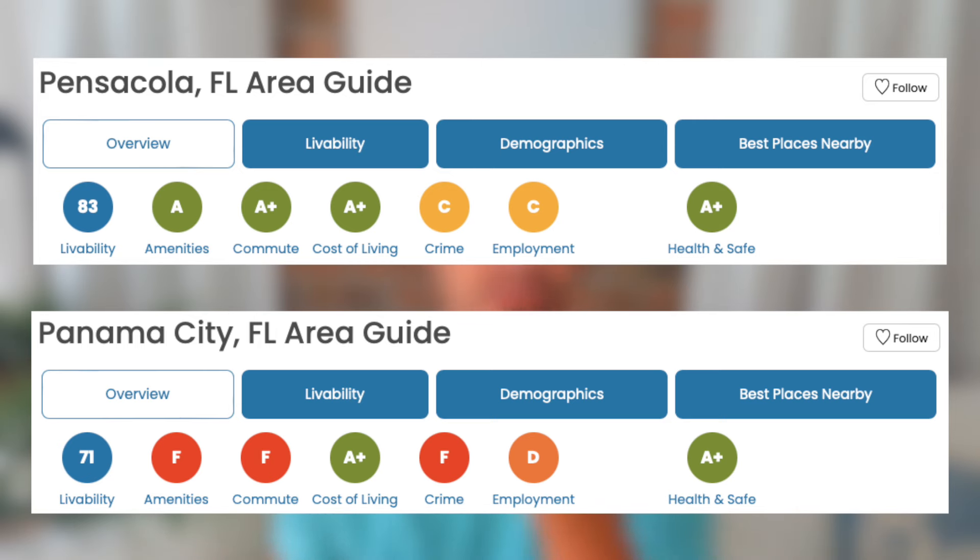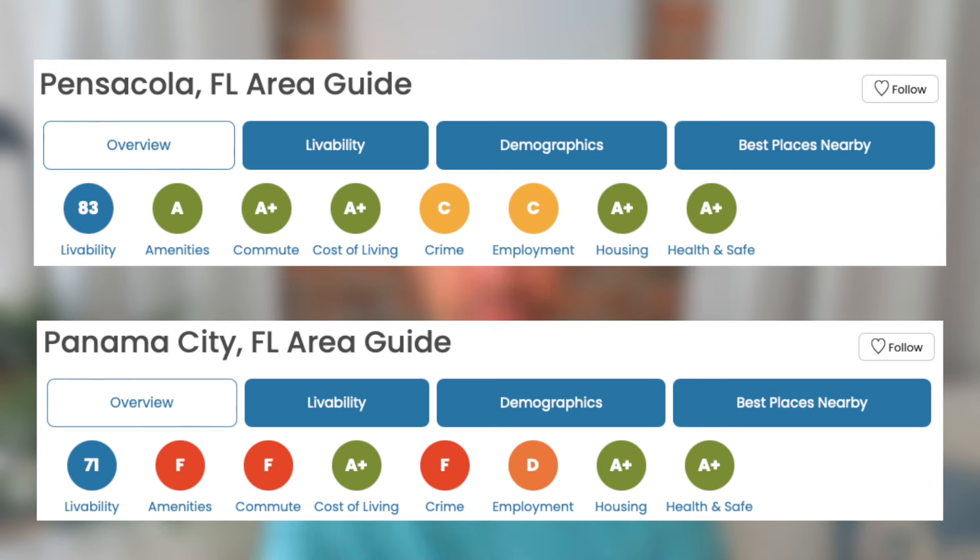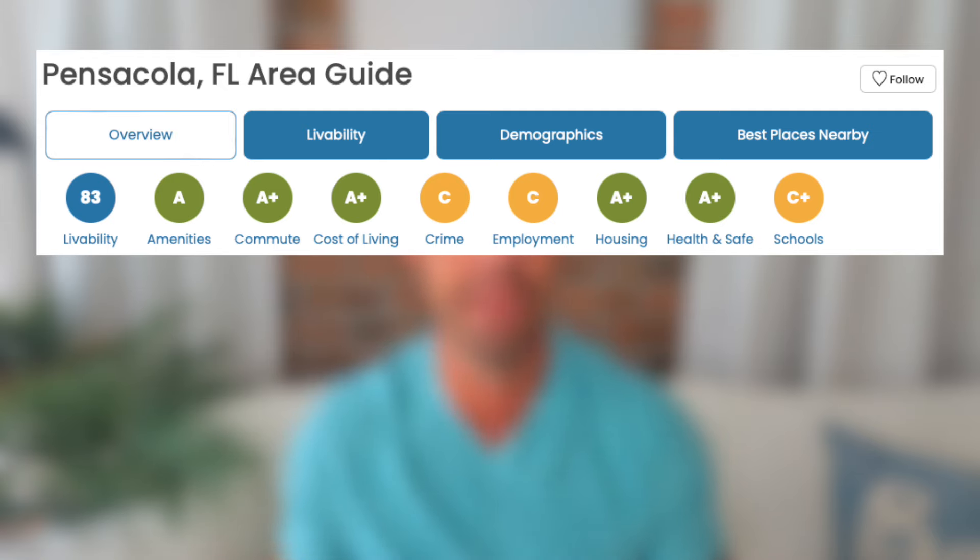For health, both cities came in rated highly at an A+. Notably, many of the shark attack victims from the area were flown into hospitals in Pensacola, which has a highly rated hospital system and a trauma system within its two main hospital systems. For housing, both cities again rated highly, both coming in at an A+. Schools: Pensacola comes in at a C+, and this is the only category where Panama City actually beats out Pensacola, coming in at a B+.